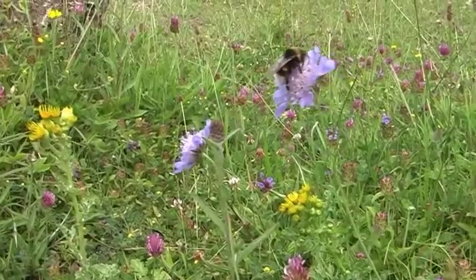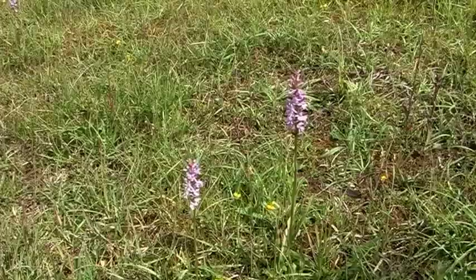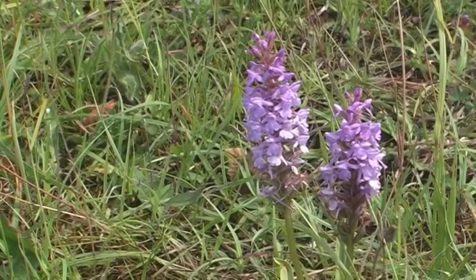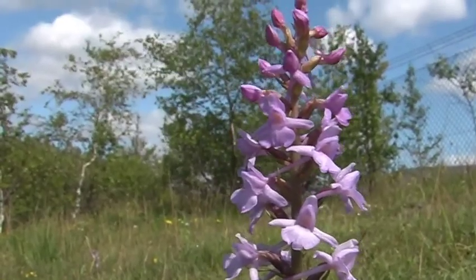It's almost mid July, and here on an industrial estate in the Ribble Valley we found our first common fragrant orchids. They are fairly easy to identify because of their strong sweet scent.